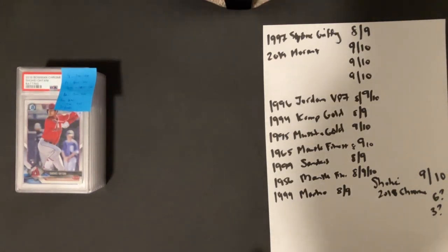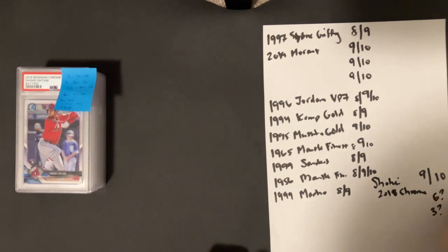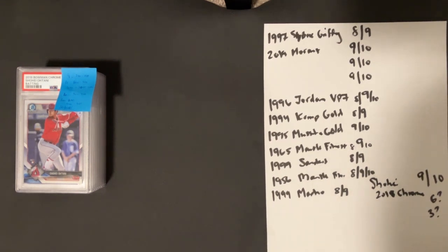Yo, what's up guys, Mike from Chunk 90s. We got a grading submission PSA mail day today. This is part of that 90s special that PSA did last month and got the grades back, so we're about ready to go and do a review on that.